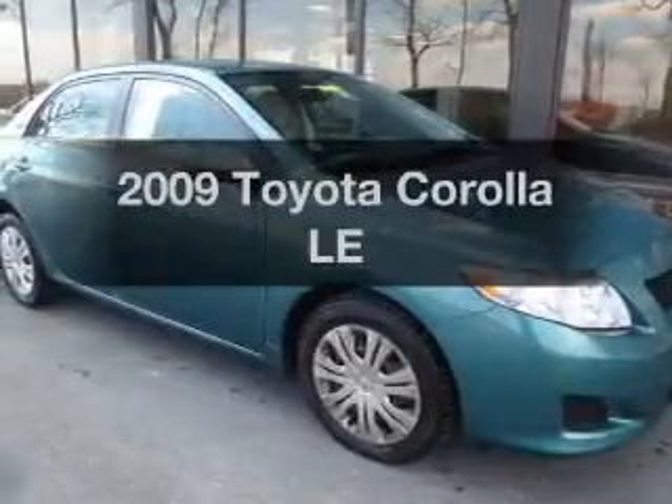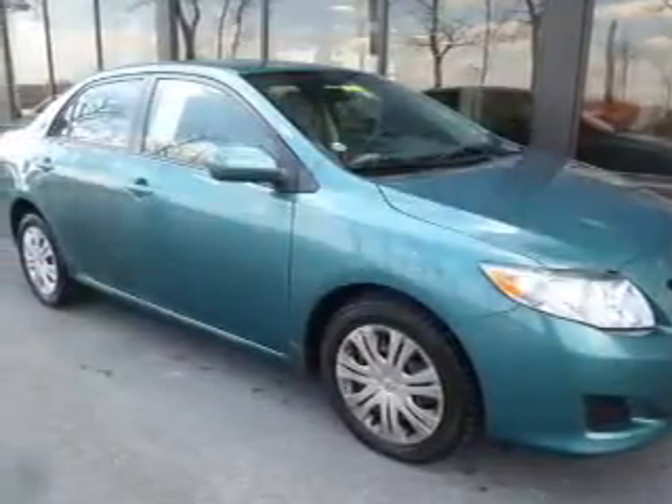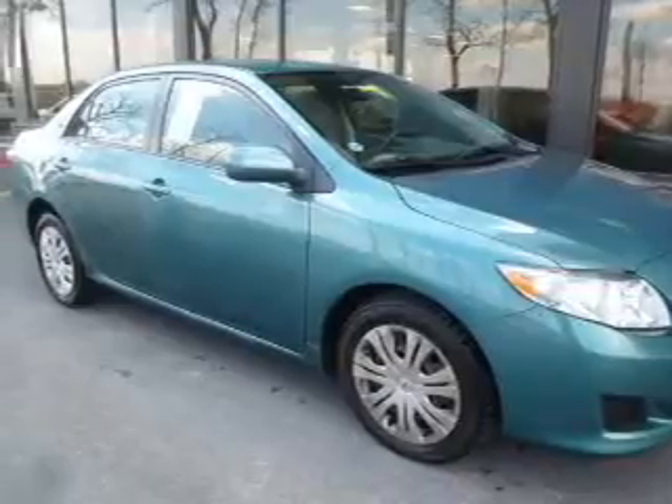Introducing the 2009 Toyota Corolla. If you're looking for a first-rate auto, this one could be yours today.